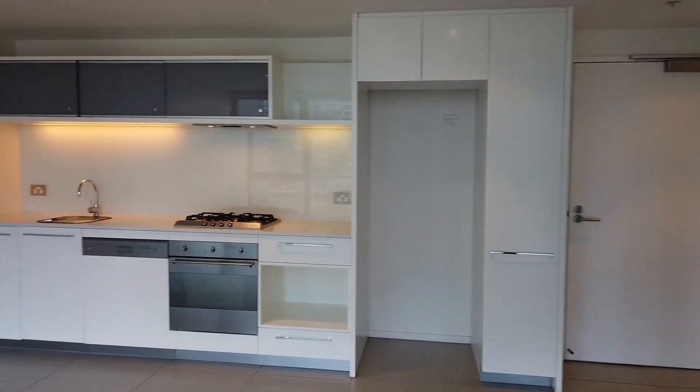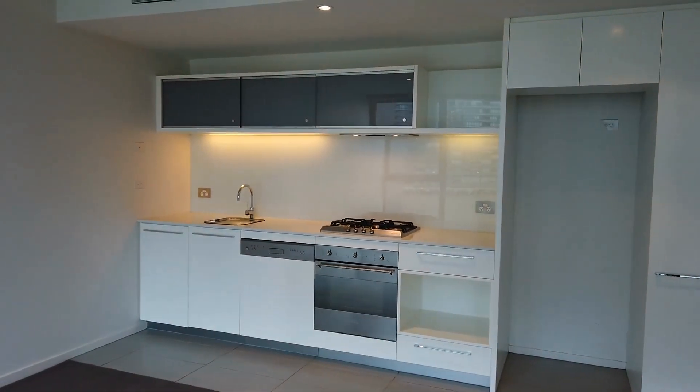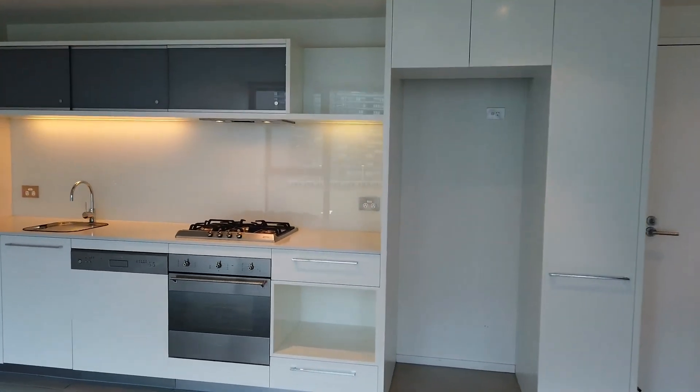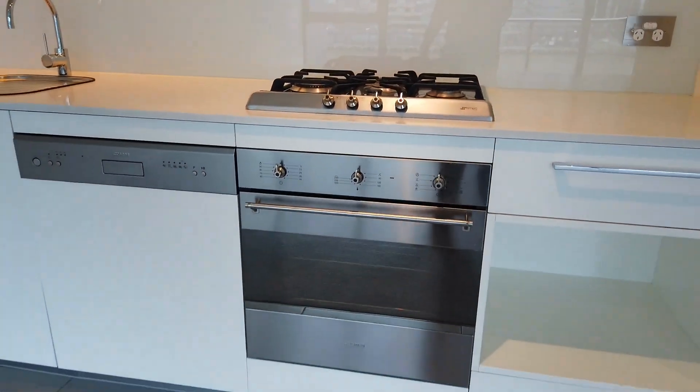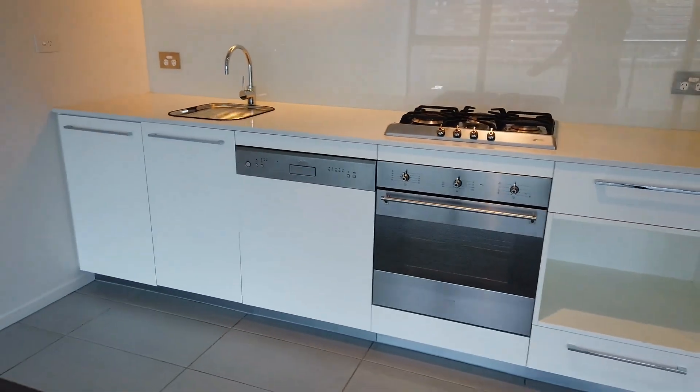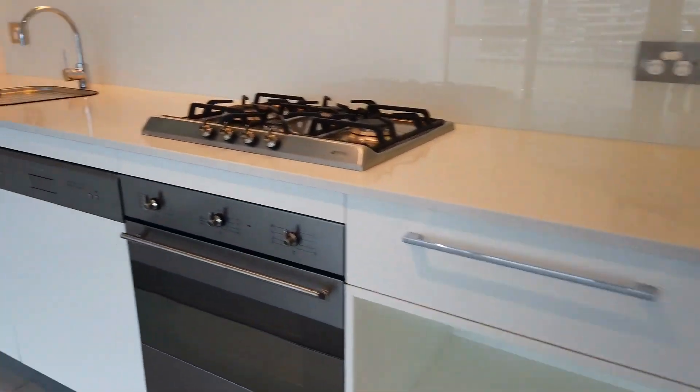Let's start the tour. First, let's have a look at this beautifully designed kitchen — open plan with ample storage space. We've got European appliances: a SMEG cooktop, oven, dishwasher, and rangehood — everything you need as a master chef.